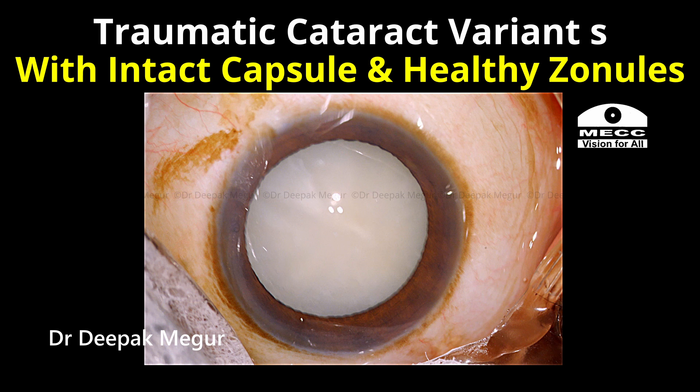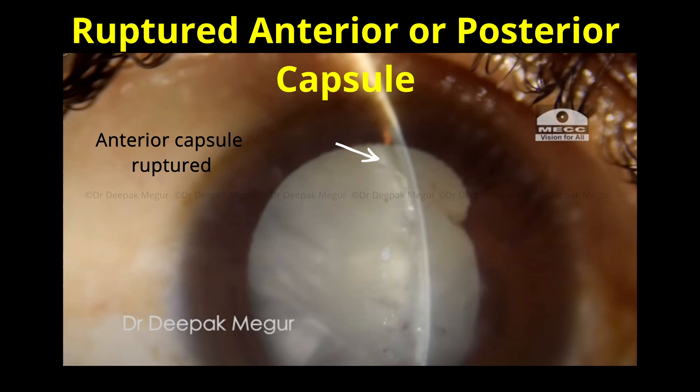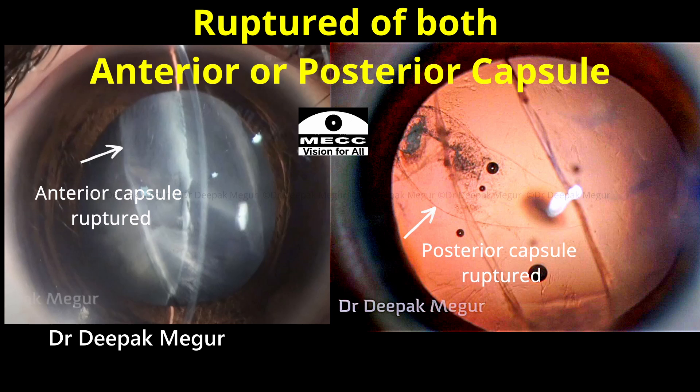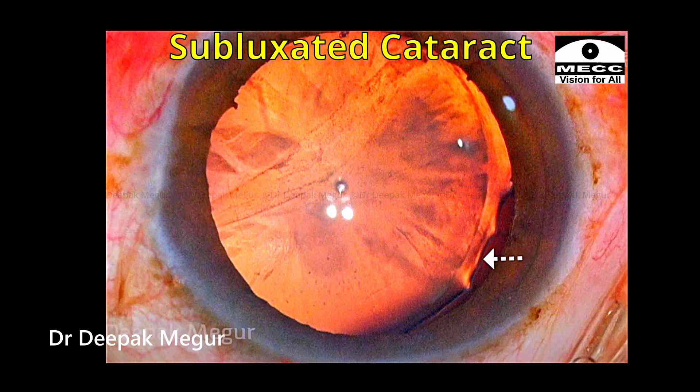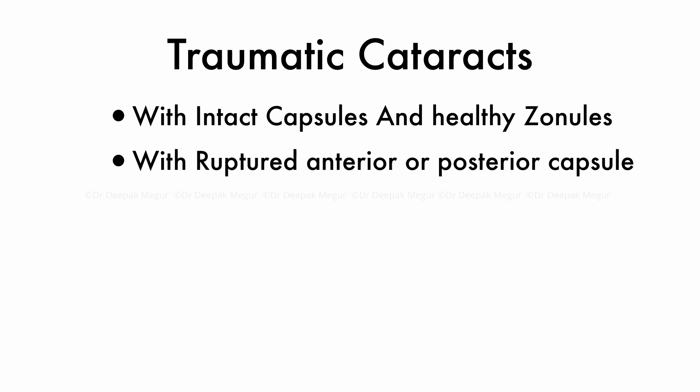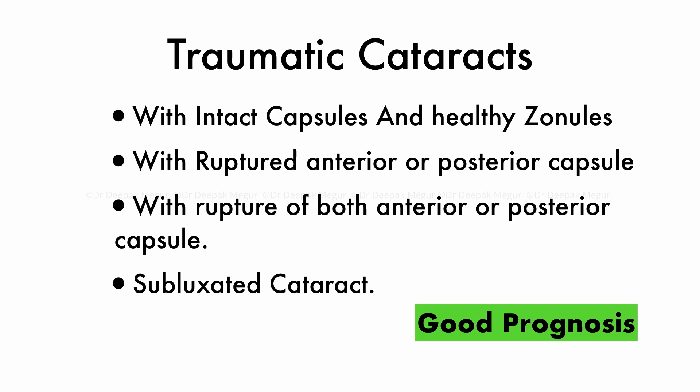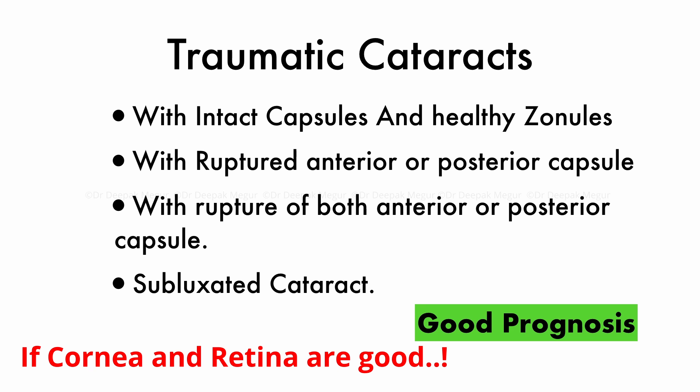Traumatic cataracts come in various different sizes and shapes. The first variant would be with nothing at all — that is, with an intact capsule and healthy zonules but a history of trauma. Number two would be a ruptured anterior or posterior capsule. Number three would be rupture of both the anterior and posterior capsule. And lastly, we could have a subluxated cataract. But in all these situations, invariably the prognosis is very good provided you have a good retina and a good cornea.